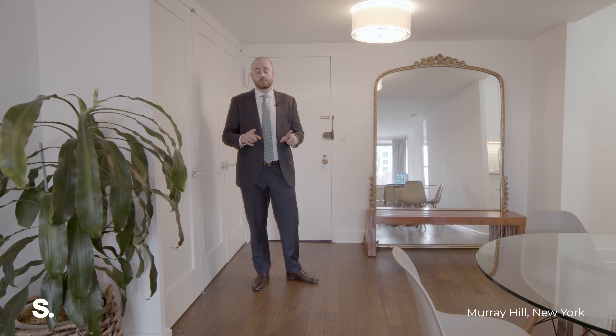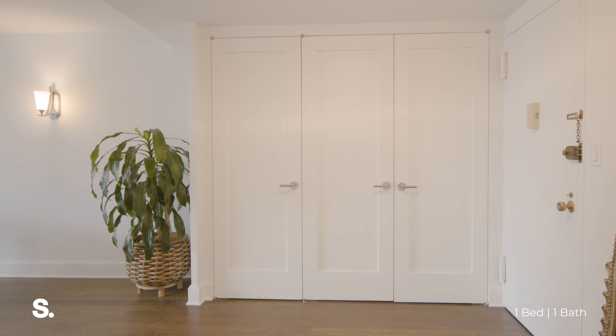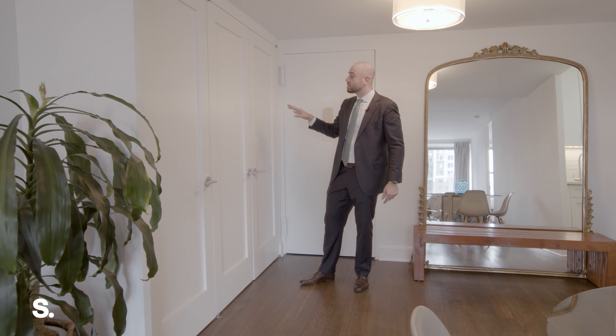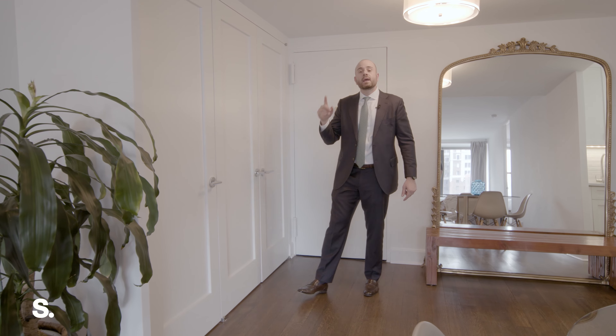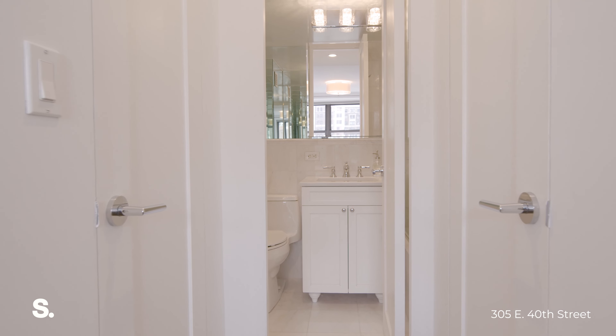Generally speaking, when we're talking about one bedrooms in New York City, you don't hear the phrases 'one bedroom' and 'ample closet space' in the same sentence. But in 21C, you do, and that's exactly what you get here. Upon entering the apartment, you have this amazing wall of closets so large that it actually has three separate doors. And when we make our way into the bedroom, you're going to get two more generously sized wardrobe closets.